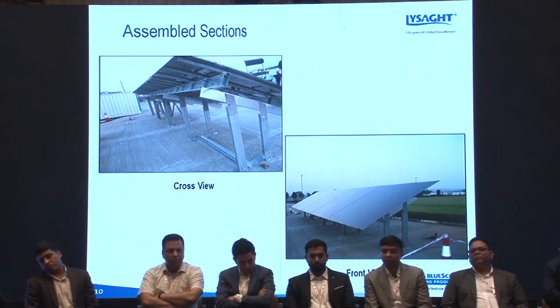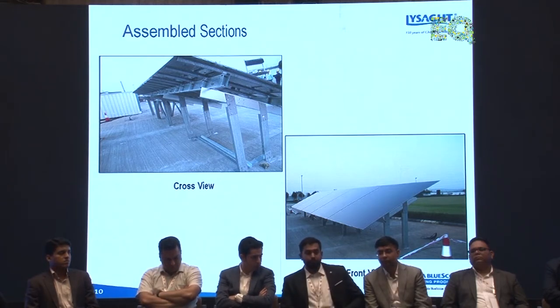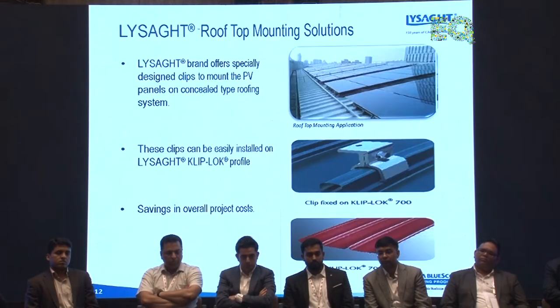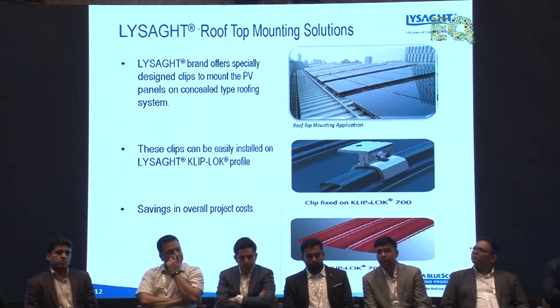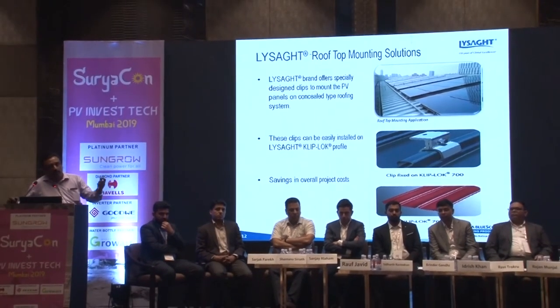Here are some project photographs. The first is a ground-mounted project, and this is a photo from our plant — the first project we completed. For rooftop, since we are also into roofing sheets and walling sheets, all our roofing sheets are solar-enabled. You can directly mount modules on the sheets using clamps, which are also part of our product portfolio.